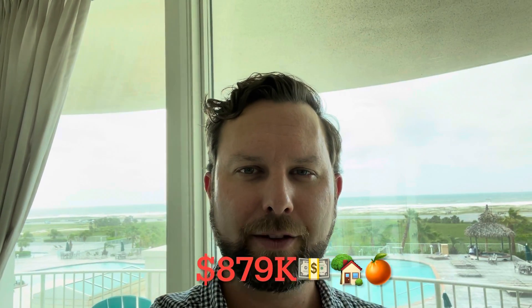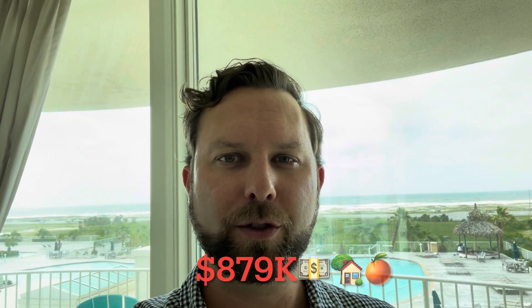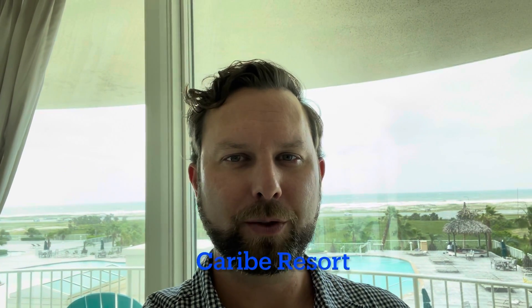Do you want to know what $879,000 gets you for a condo in Orange Beach, Alabama? We're here at Karib Resort. Let's go take a look.